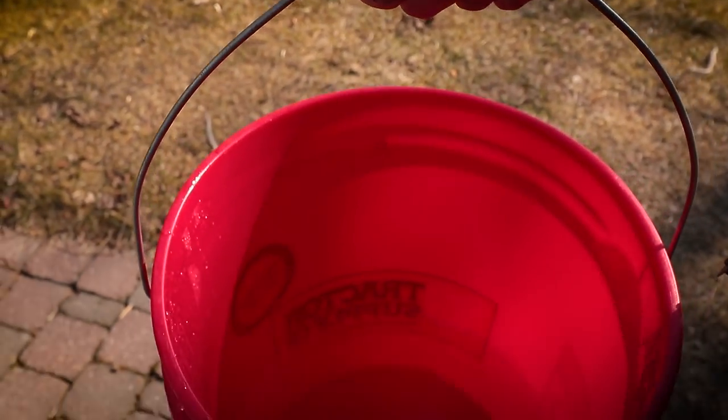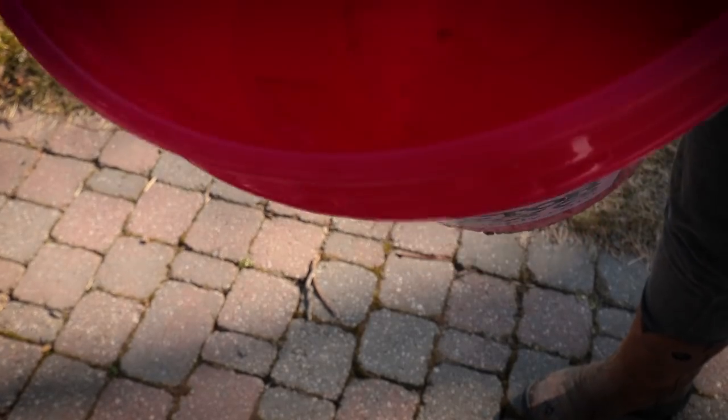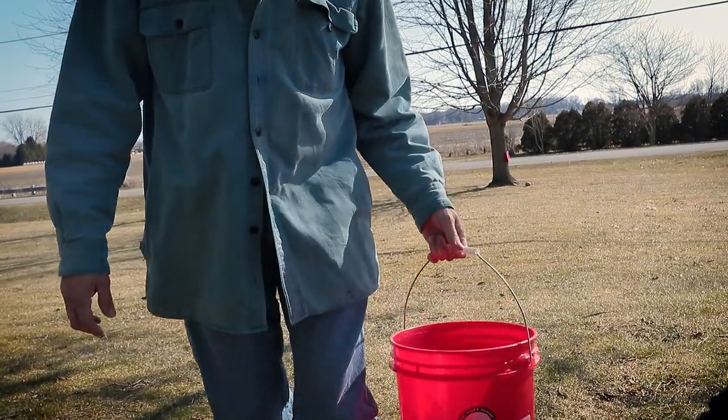Well, look at this. That's like half a five-gallon bucket. Nice. I think probably a third of a bucket. Good.